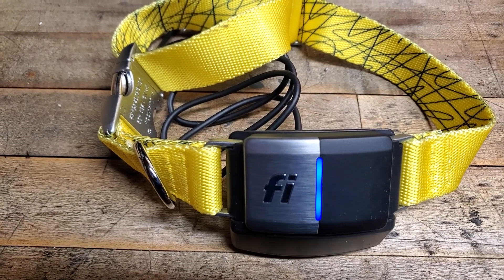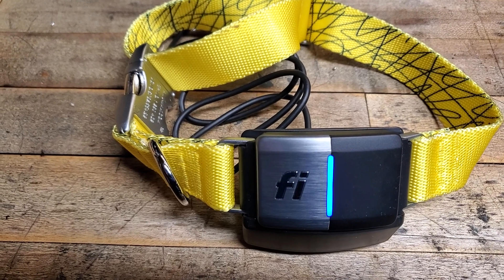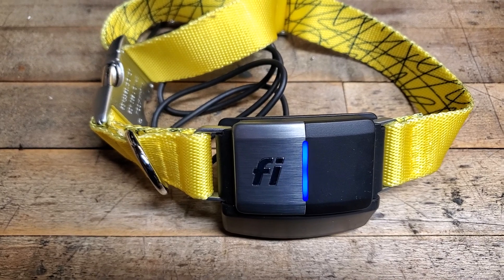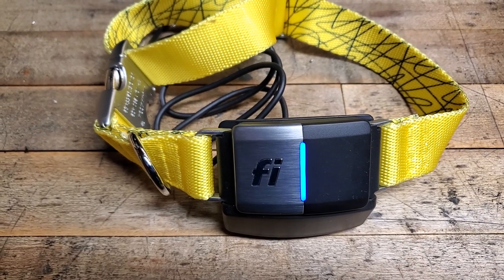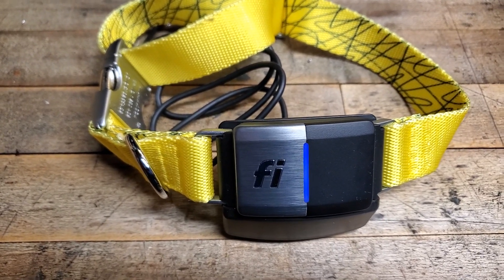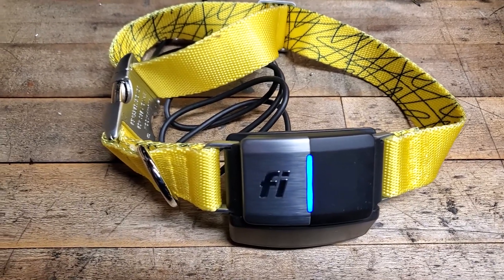This is a first look. I will do further reviews after I've actually tested it out for probably a month or two. Right now you can get this risk-free through Fi — free shipping, one-year warranty, and 30 days free trial on the GPS, which I activated today. So 30 days from now I'll decide whether or not I want to renew that. The answer is probably going to be yes because of where we live.